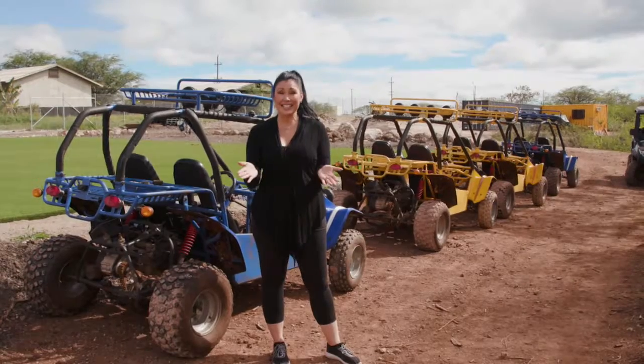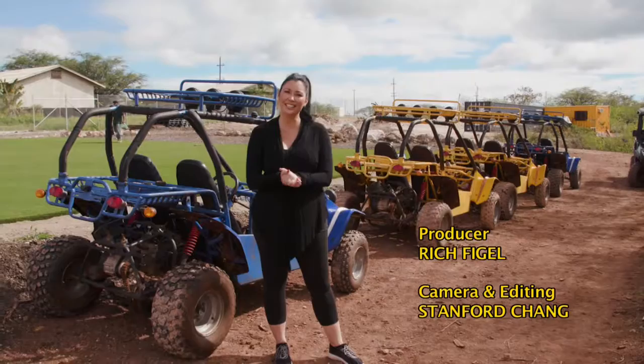Tin Can Mailman is a little shop in downtown Honolulu that sells Hawaiian antiques and collectibles. If you're in the neighborhood, stop in and browse. You never know what you'll find in there.